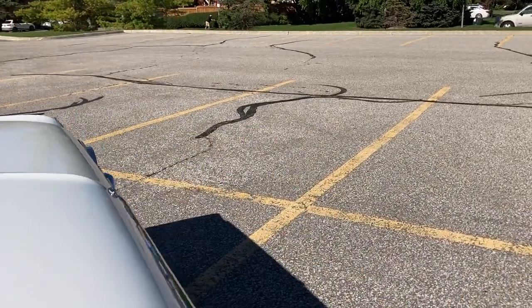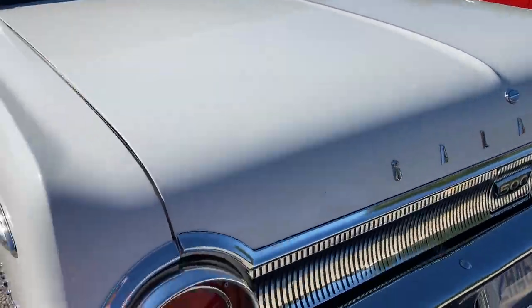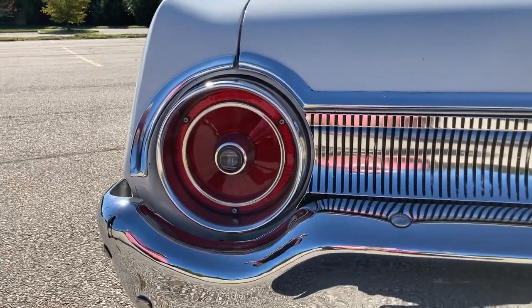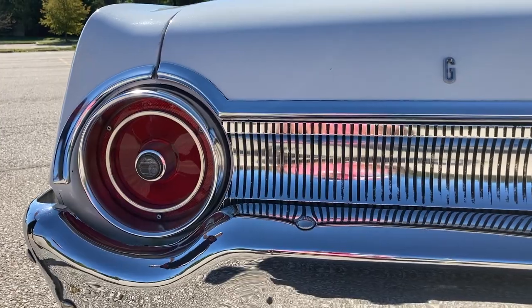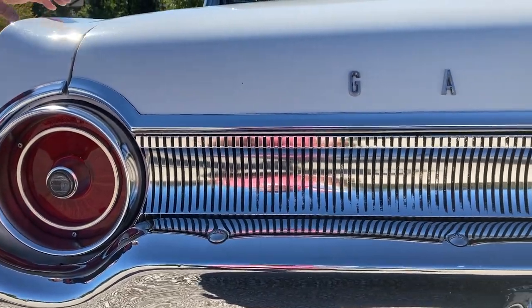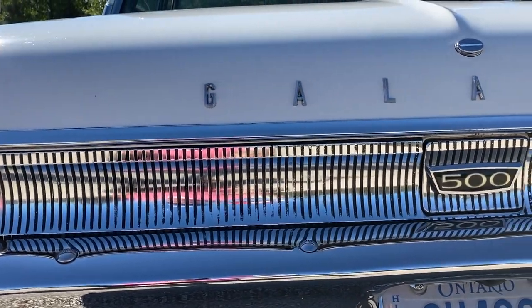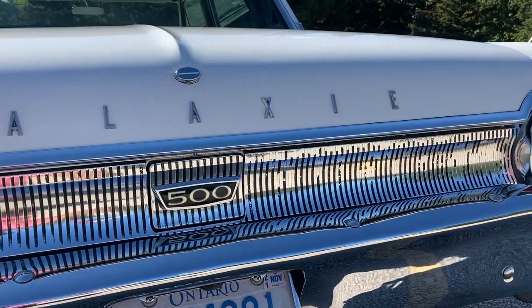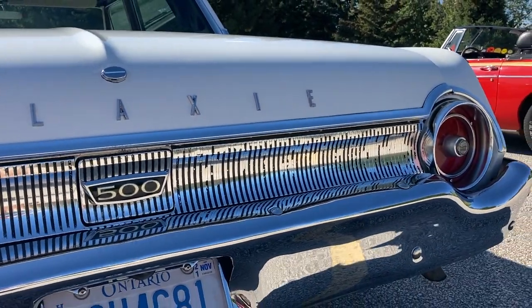Yeah, we'll take a look in a second. But the way you see it is pretty much the way I bought it. The guy redid the bumpers, basically stripped the car down. It's not the original color — the original color was like a tan. This is a GM Corvette white apparently, and it's held up for the last 30-some years.